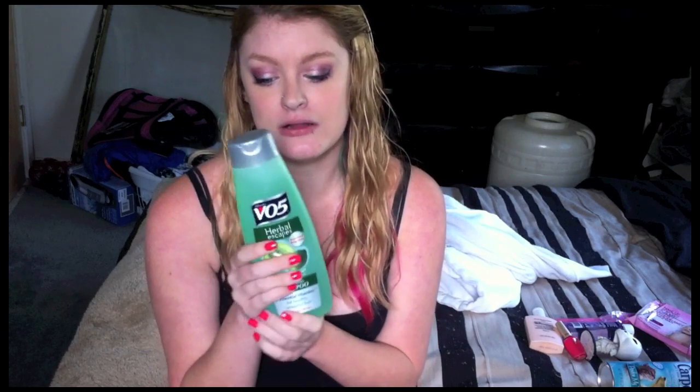I picked up my boyfriend's shampoo because he was running out of it. Guys don't really have a favorite shampoo, so I just pick up the one I like the smell of — that's the one I get for him.